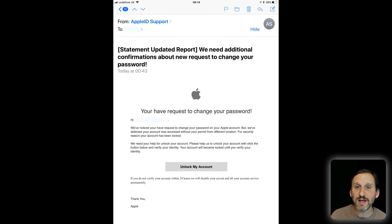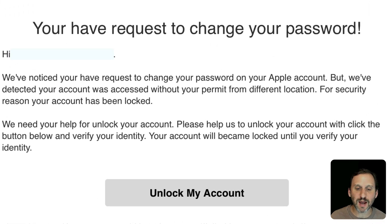Here's another one. A lot of these have some sort of urgent thing going on. In this case it says somebody else is trying to get into your account and requested a change, which makes you a little bit panicked. There's a link right there — 'Unlock My Account' — and of course that's not going to take you to the Apple site either.